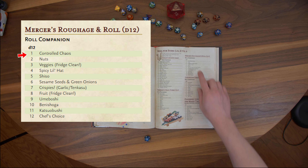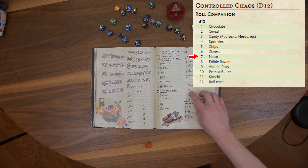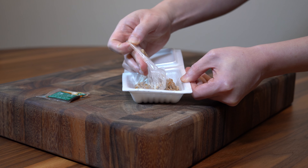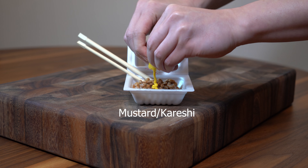Mercers, number 1: Controlled Chaos, number 7 — Natto. Natto is a traditional Japanese food made from fermented soybeans. It has a unique flavor and texture that may be an acquired taste for some people.